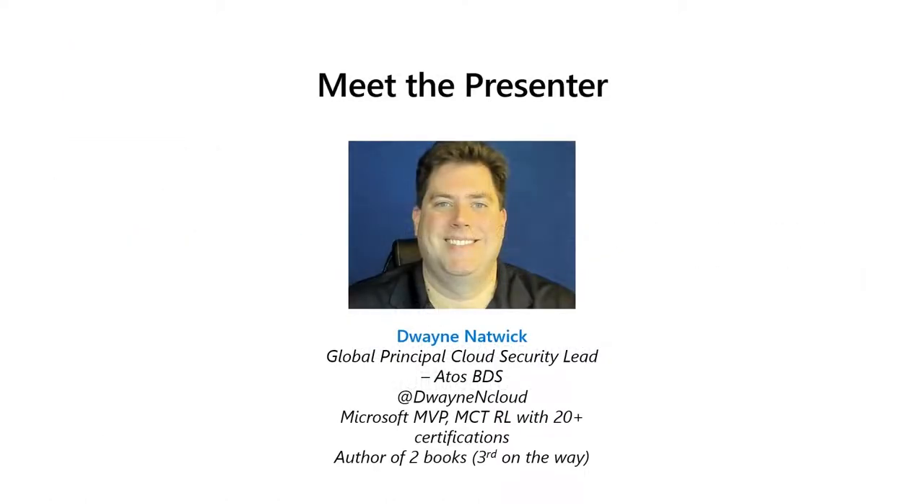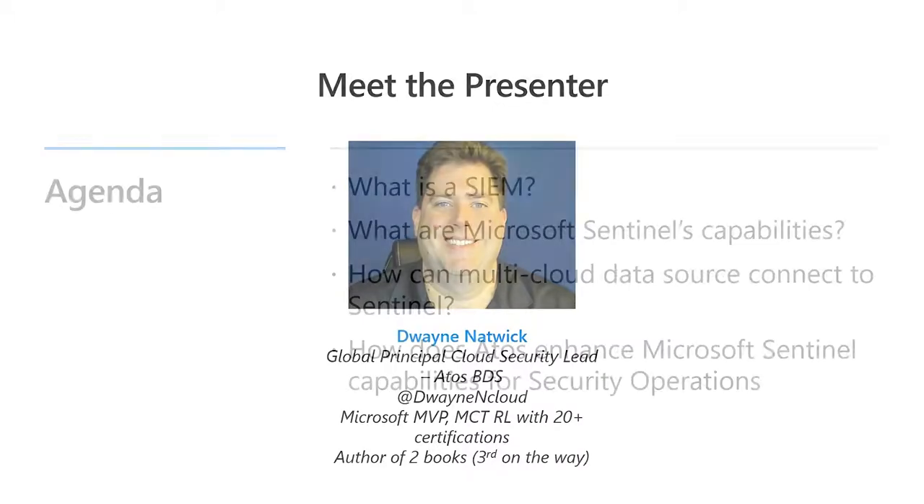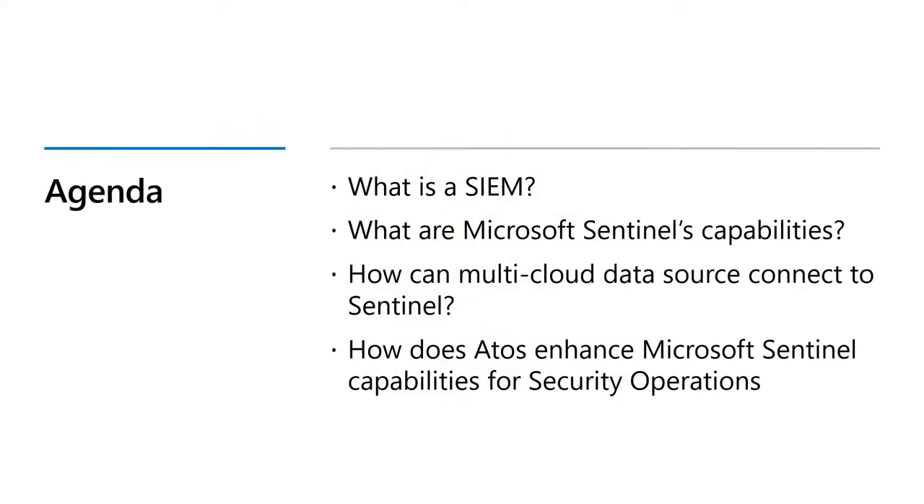I am a principal cloud security lead at Atos, and I look forward to this presentation where we're going to first give a little bit of background on what is a SIEM and SOAR solution, what are some of Microsoft Sentinel's capabilities to provide those services, how can a multi-cloud data source connection to Sentinel help in your security operations, and then how does Atos enhance Microsoft Sentinel capabilities for security operations.